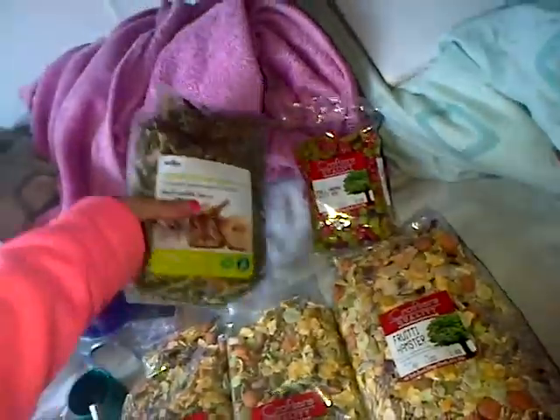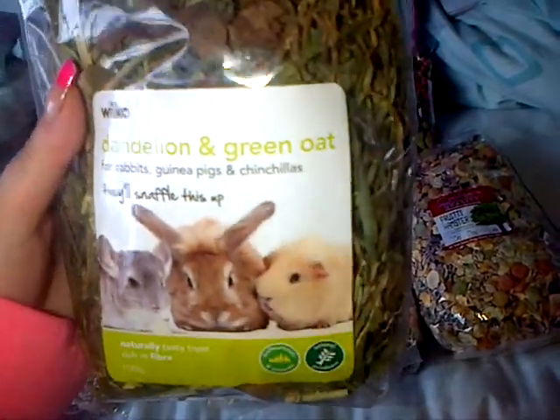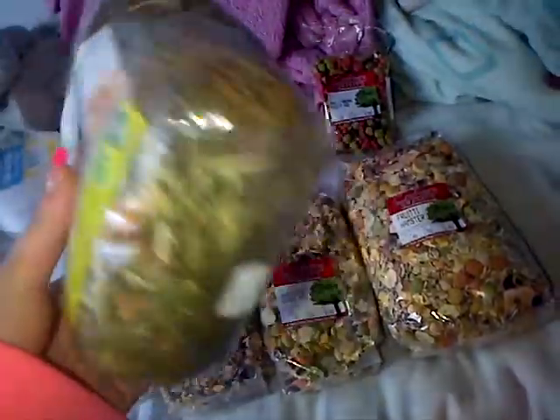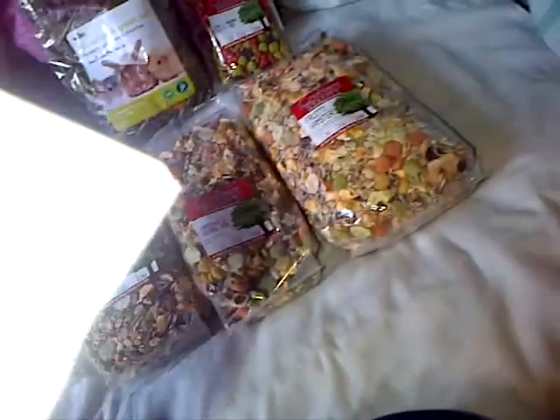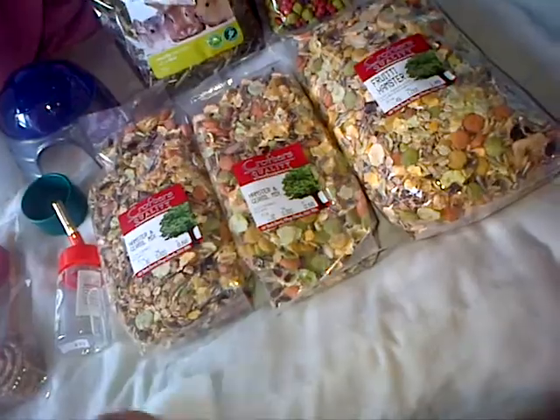This is another thing I got from Wilkinson's — some dandelion and green oats. It is for rabbits, guinea pigs and chinchillas, but gerbils and hamsters can eat it too, so it just looks like that. This was £2.39 for the bag, so that's quite good. In Wilkinson's I spent £3.40, which was really good.